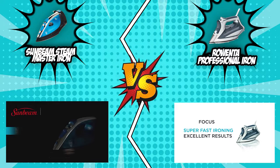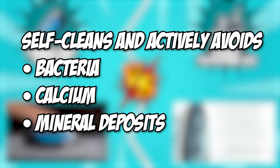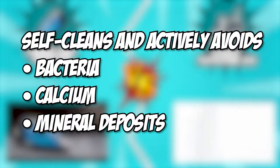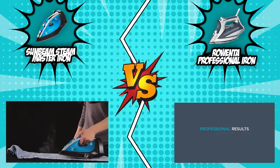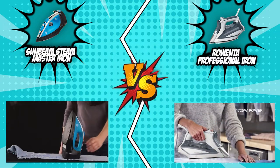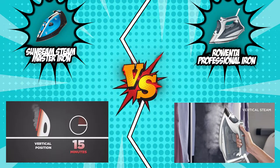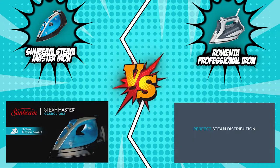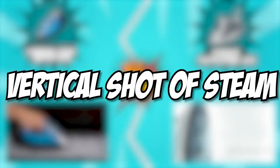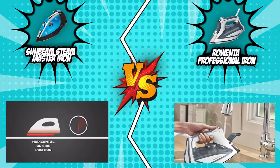Both of our competitors have an anti-calcium system that self-cleans and actively avoids the buildup of bacteria, calcium, and mineral deposits. With this, you won't have to use distilled or purified water — you can use almost any kind of water without fear of eroding or staining your device. You also have a vertical shot of steam that glides smoothly over longer clothing items without having to lay them against a countertop.